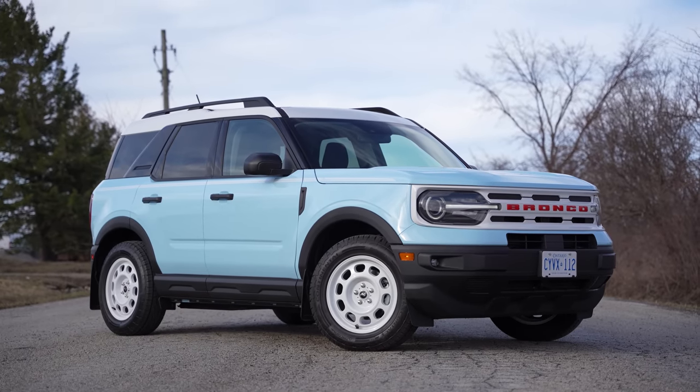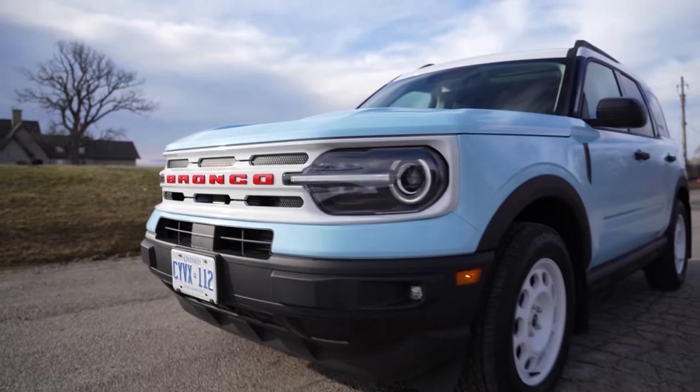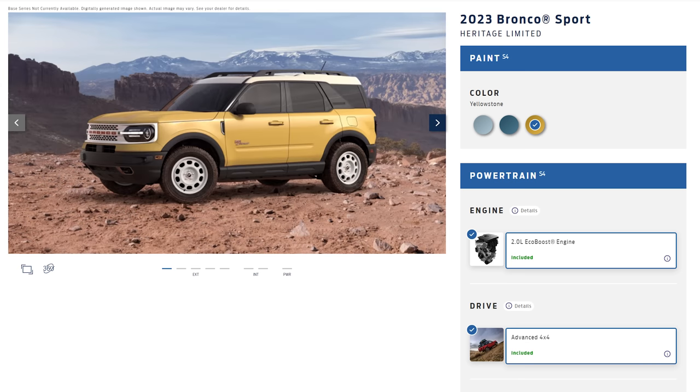And the white grille with red lettering. There's also another Bronco Sport Heritage which is the Limited, which has a different white grille with more holes, and you can get that one in yellow — and it has the better engine. Way better engine. This engine sucks.